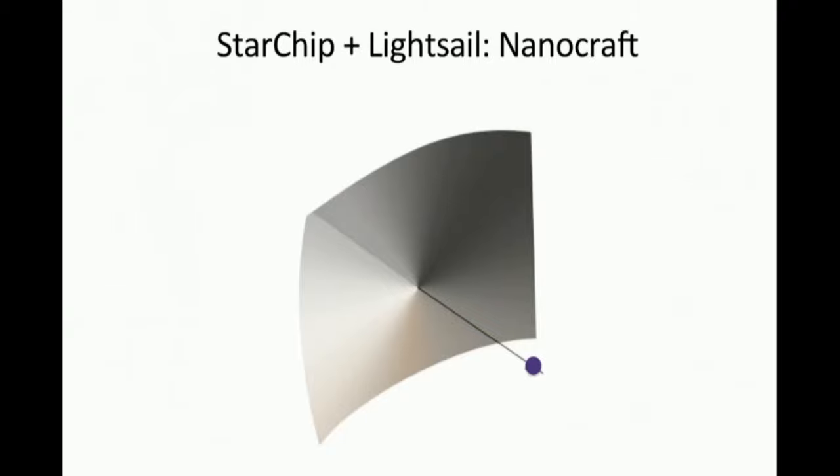This is the light sail and this is the StarChip — our nanocraft, our interstellar sailboat.